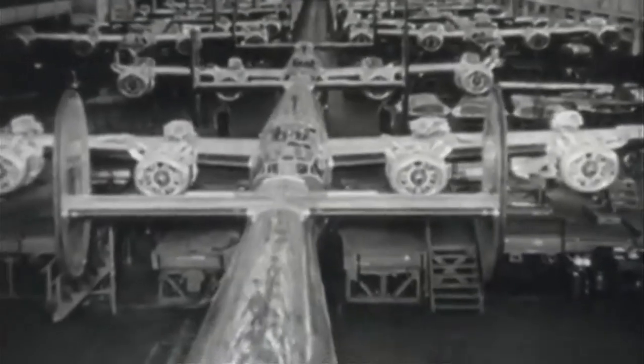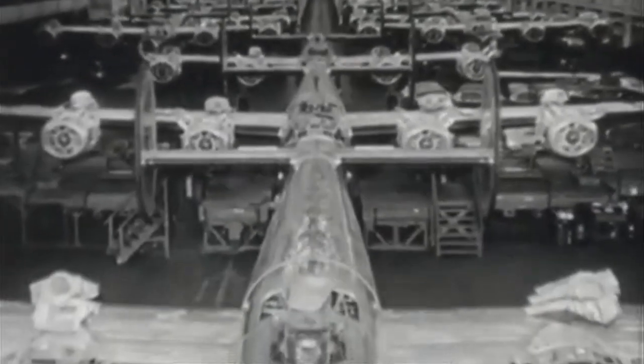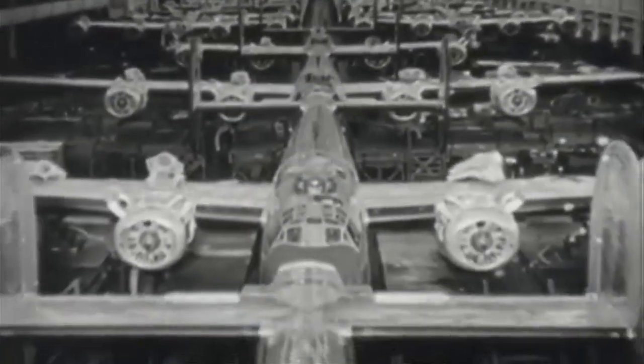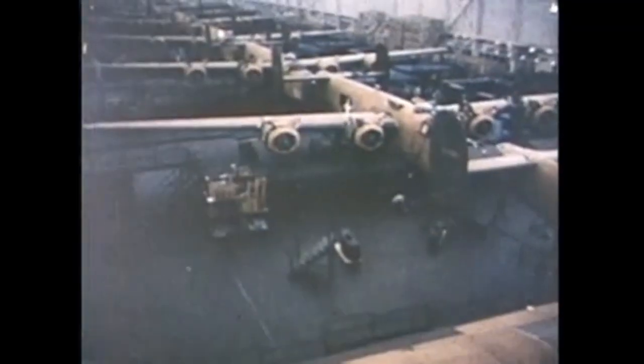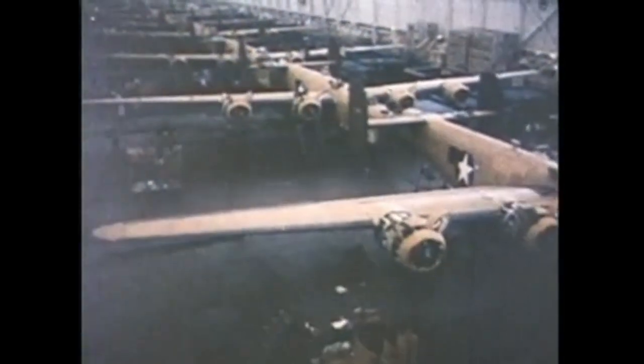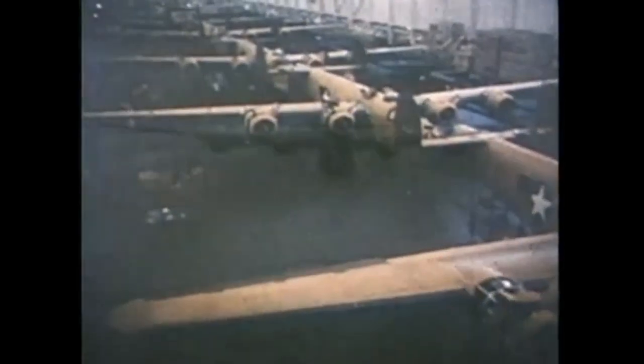The B-24, known as the Liberator and the flying boxcar, was credited with helping the United States and its allies win the war. Four 1,200-horsepower Pratt & Whitney engines enabled the plane to fly long distances, loaded with more than 8,000 pounds of bombs.